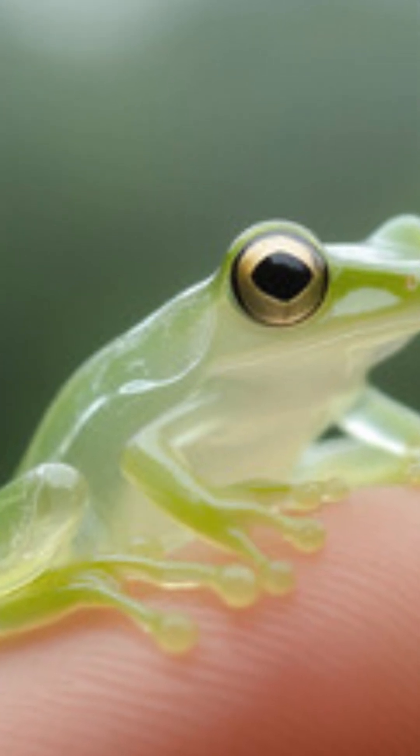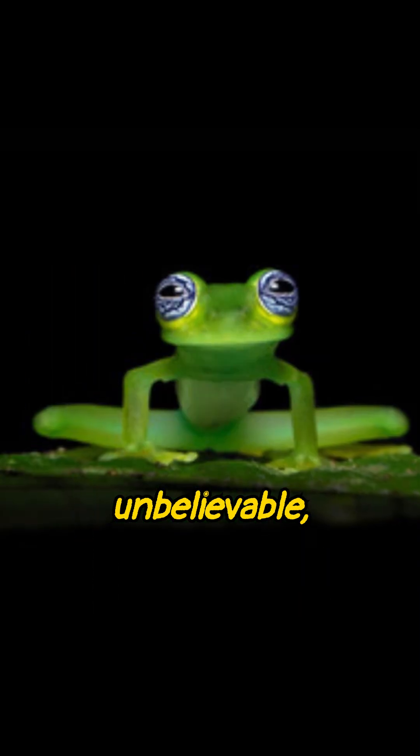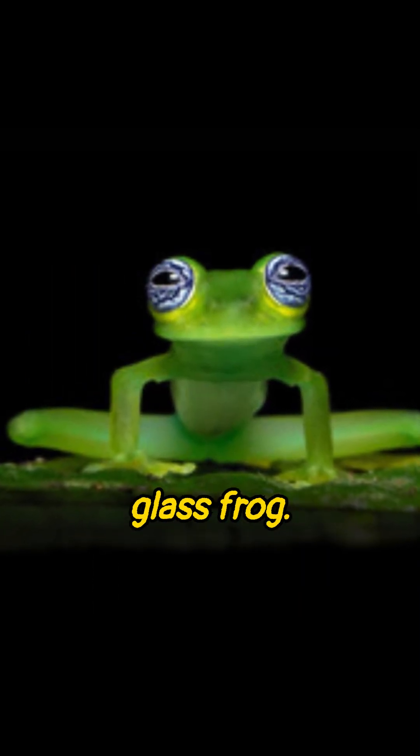Imagine holding a frog in your hand and being able to see straight through its skin. Sounds unbelievable, right? But it's the mind-blowing reality of the glass frog.